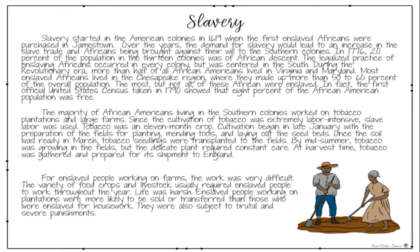The majority of African Americans living in the Southern Colonies worked on tobacco plantations and large farms. Since the cultivation of tobacco was extremely labor-intensive, slave labor was used. Tobacco was an 11-month crop. Cultivation began in late January with the preparation of the fields for planting, mending tools, and laying out of seeds.